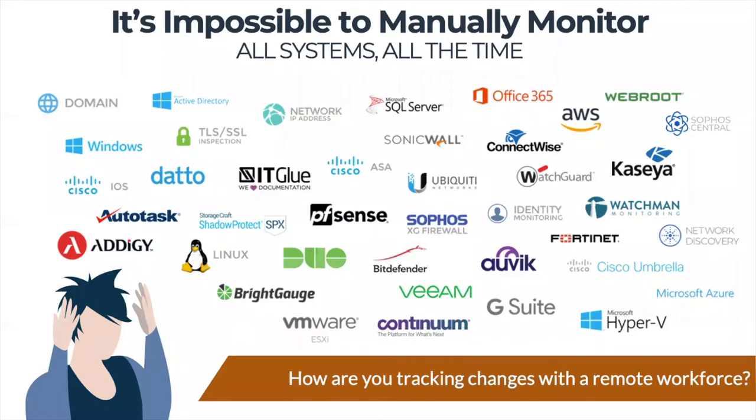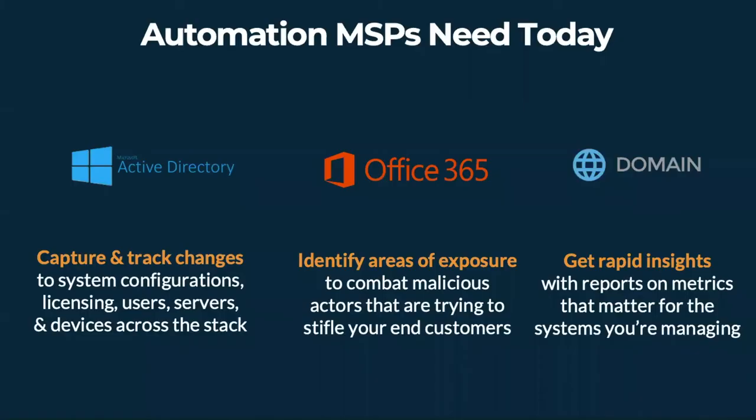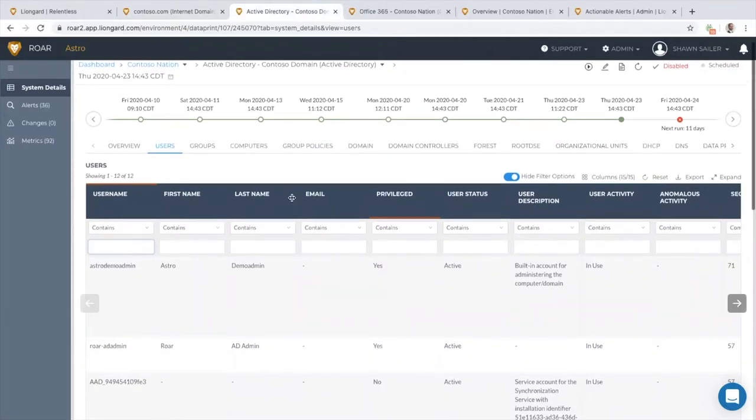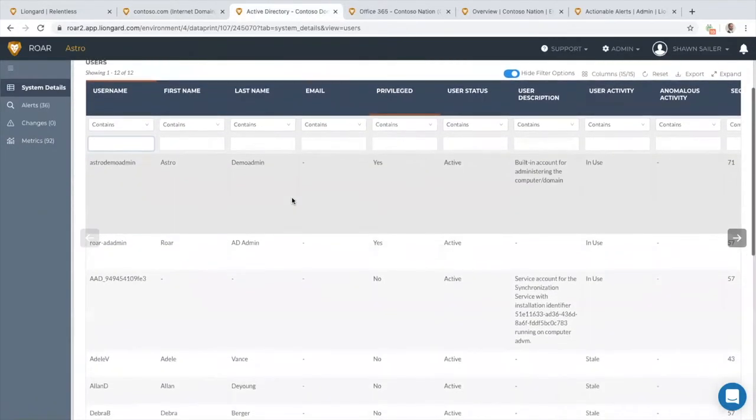The team at Lionguard has pioneered a better way to manage those systems, and it all starts with automation. On top of that, security is a top-level concern for MSPs regardless of their size or maturity level. Across the systems that you support, you are vulnerable to misconfigurations.